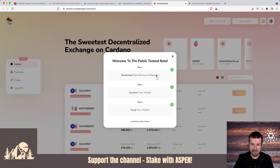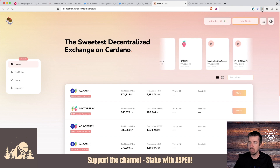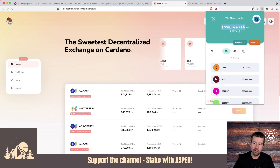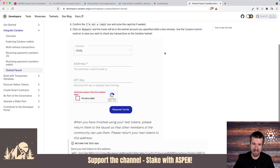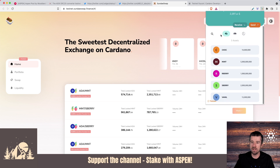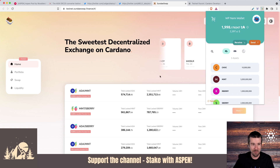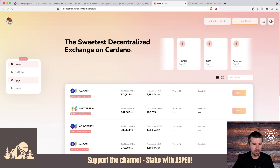Now with the wallet installed, connected, and funded, let's take a look at what we have. We have nearly 2000 test ADA — about a thousand was sent to us by the Cardano testnet faucet that we used to make our collateral, and the other thousand was sent by the Sunday faucet, including all these other test assets that we can use for swapping. So let's get to swapping.